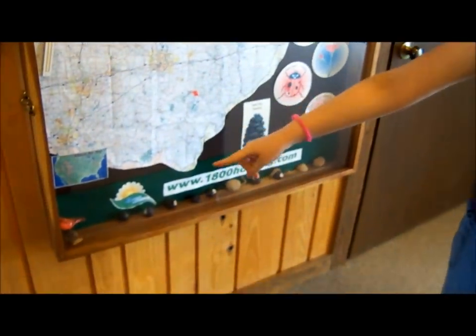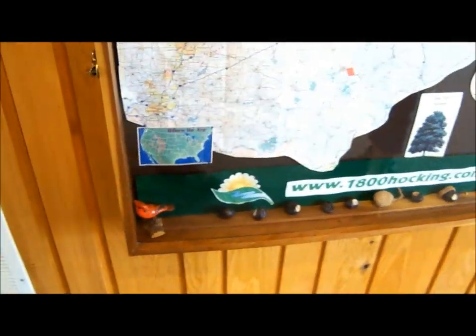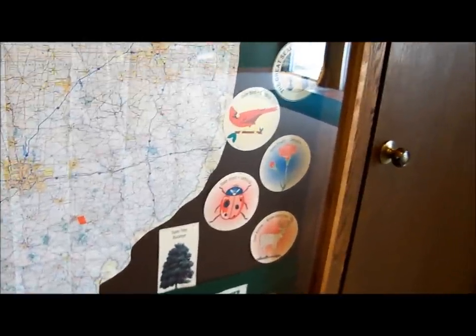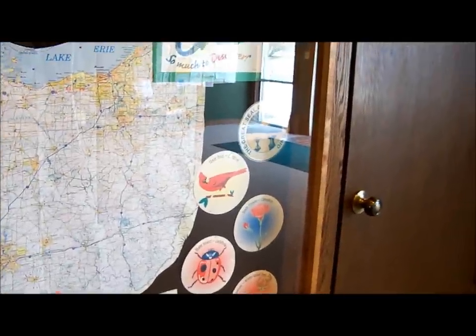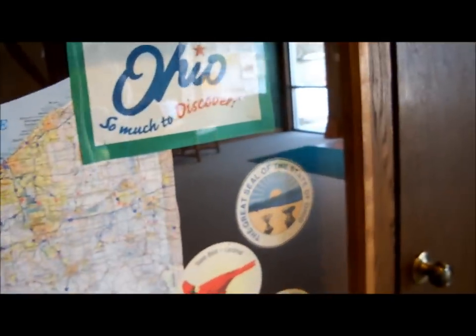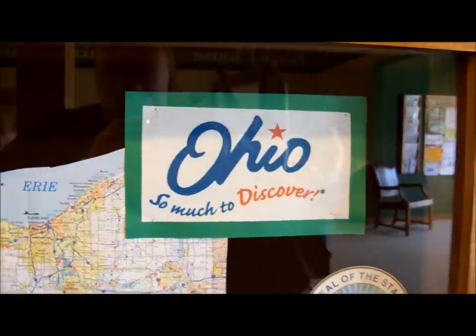Down there — so those are Buckeyes. This is all about Ohio. Cardinals are State Bird. The State Tree is the Buckeye Tree. State Animal White-tailed Deer. State Insect Ladybug. State Flower Carnation. State Bird Cardinal. There's the Great Seal of the State of Ohio. Ohio — so much to discover.